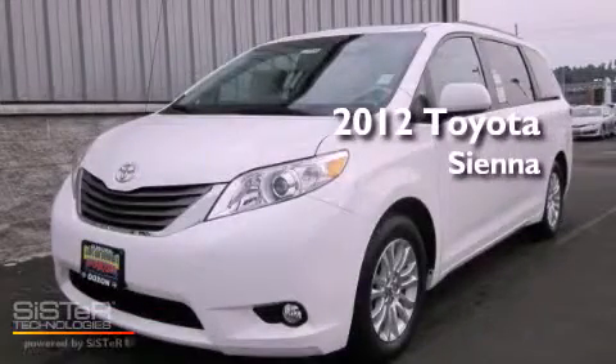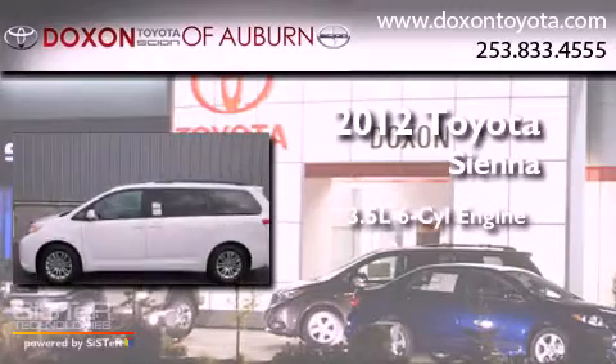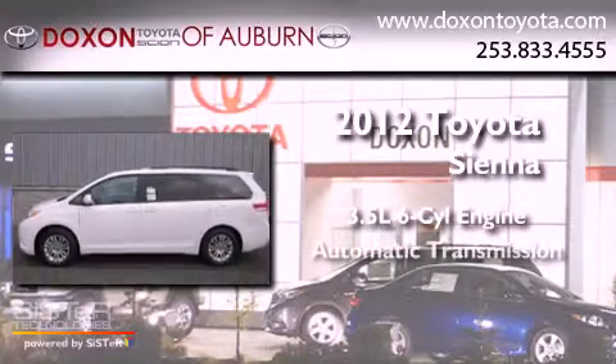This is a brand new 2012 Toyota Sienna. It has a 3.5-liter six-cylinder engine and an automatic transmission.